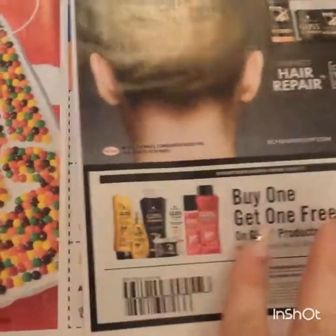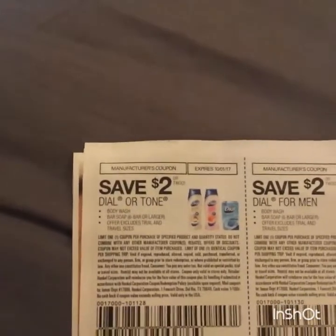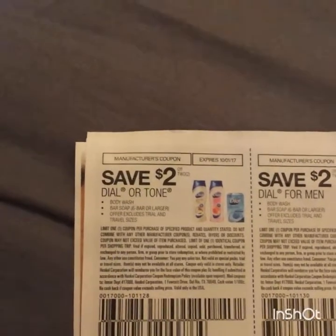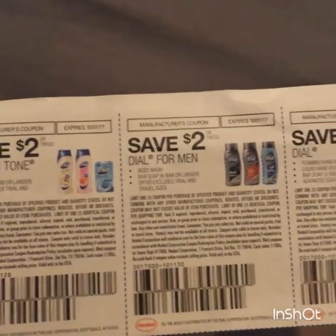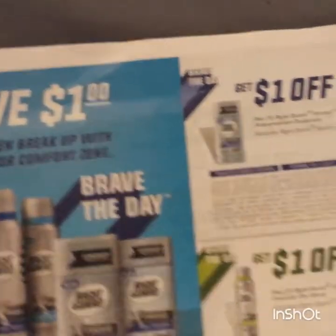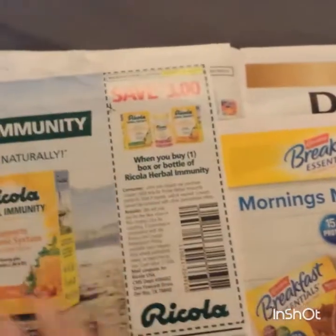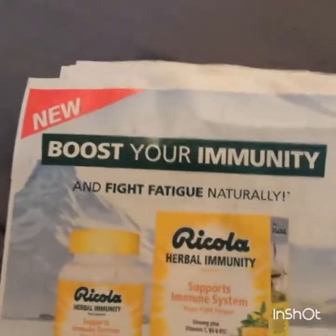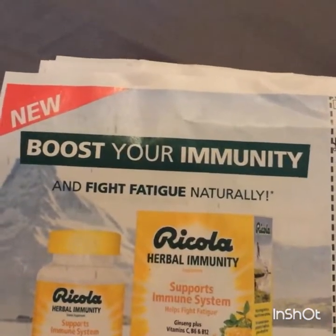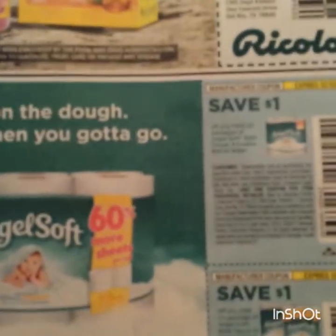If you didn't do your rebate, definitely do it - I showed you that it's real, it does come, it takes like eight weeks but it comes. We have our Dial: two off of two, and two off of two for the men, and a dollar off the hand soap. Some Right Guard, some Renuzit. Some Ricola - three dollars when you buy a box of herbal immunity.